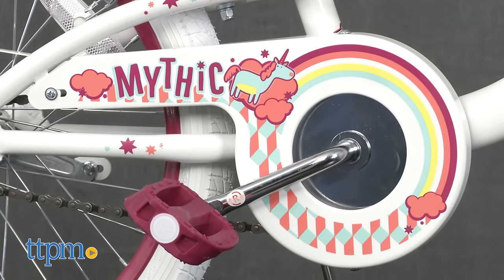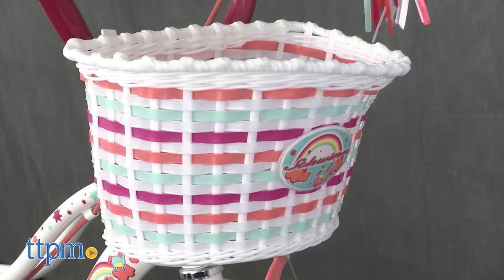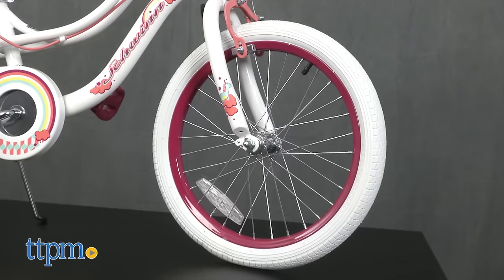This single speed bike has lots of pretty details such as diamond pattern flare, a rainbow basket, tassels, and coordinating painted details.